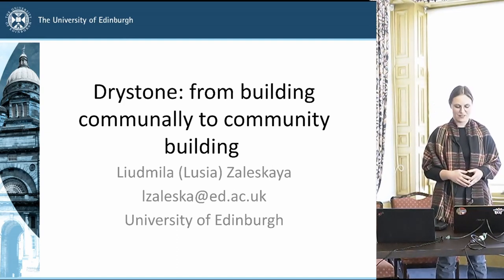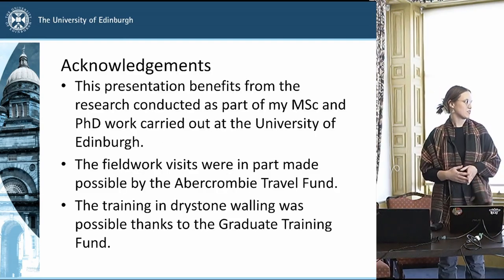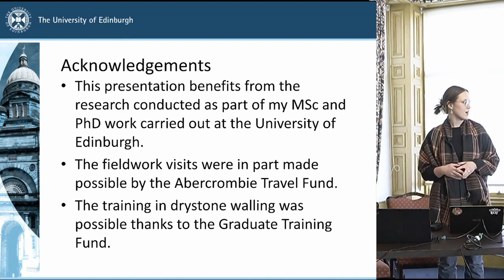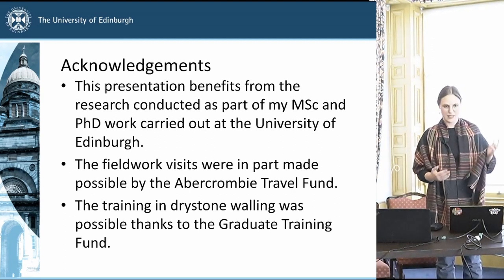I'm doing my PhD here at the University of Edinburgh and I want to begin by acknowledging that this presentation benefits from my research conducted both as part of my master's and my PhD here, and the field work visits and the training were funded by the Abercrombie Travel Fund and graduate training funds respectively.